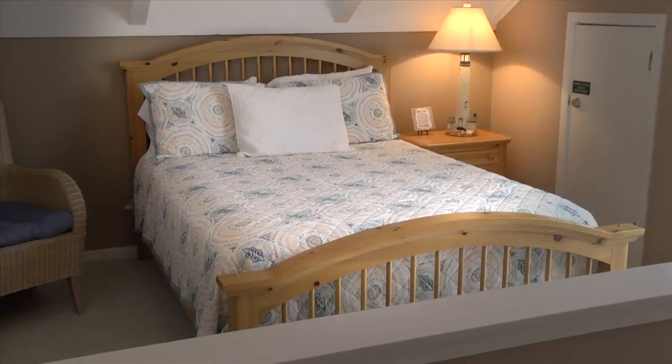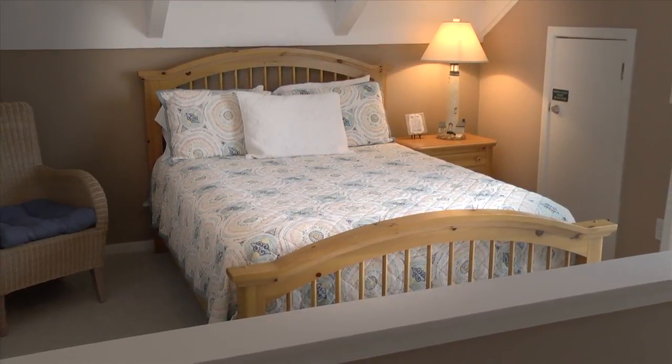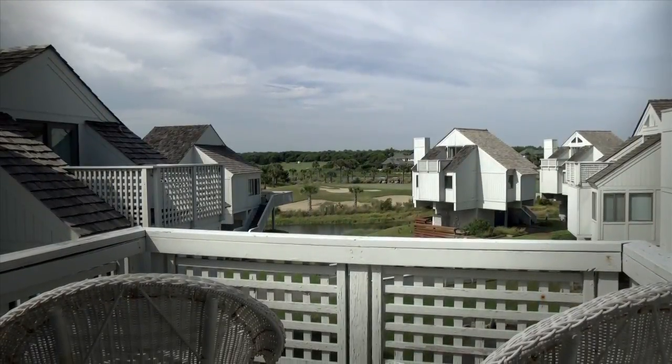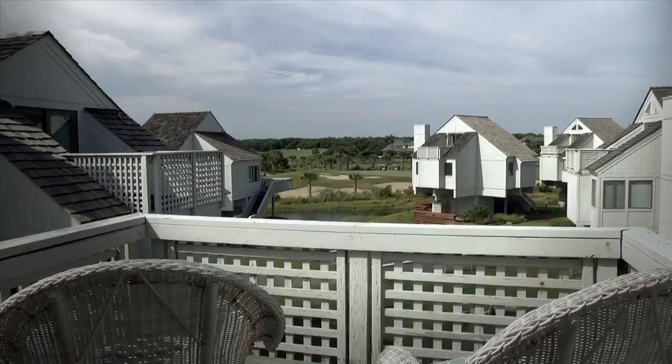Upstairs, you'll find an additional bedroom suite, which also offers its own private bath. It also has access to an open-air deck overlooking Bald Head Island's spectacular golf course.